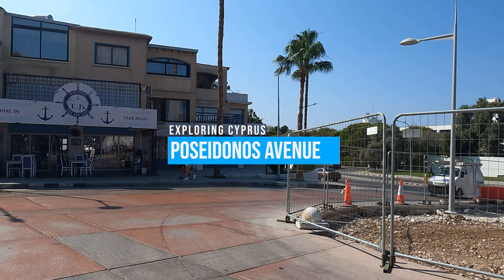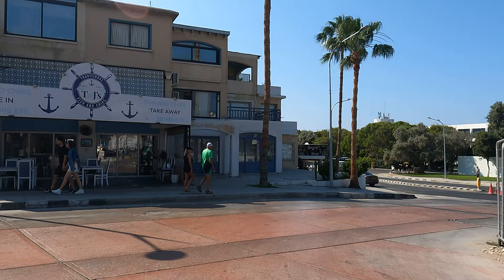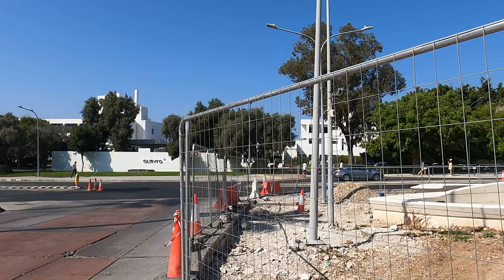Hi, this is Dominic from Pathos Life and I'm at the top end of Bar Street, ready to walk down Poseidon's Avenue and film the renovation work that's going on there to see how it's progressing.